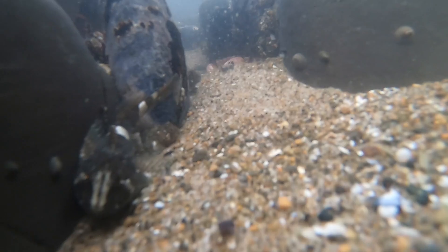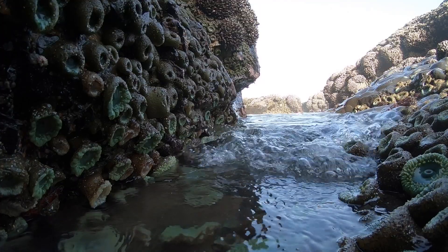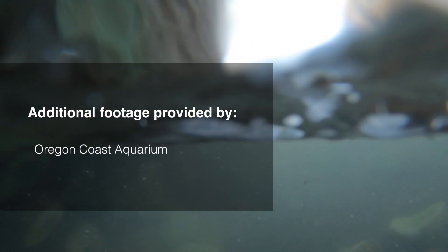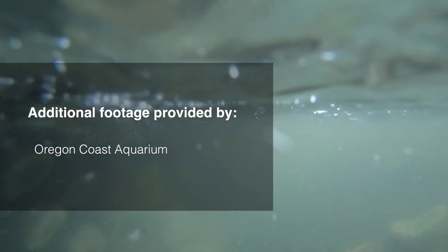Tide pooling allows all of us to actually get down to the ocean and to see just a small snapshot of marine life that otherwise is just not available to us. We'll see you next time.